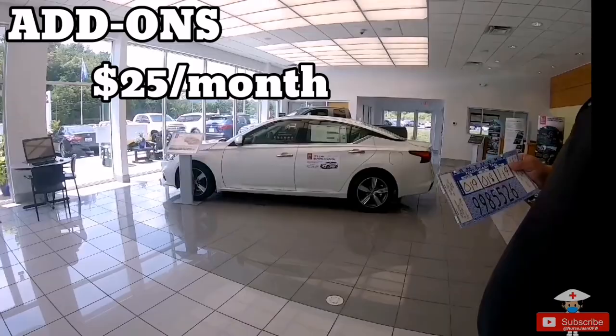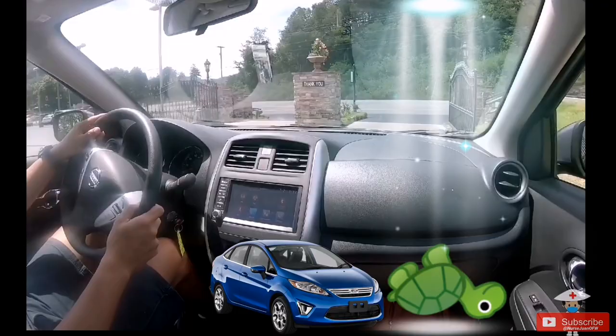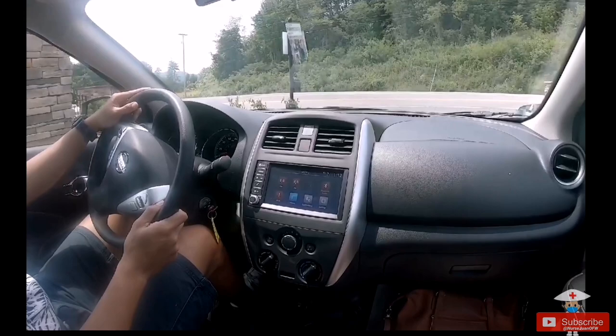After that, they gave me the paperwork and keys to my car. I drove home at the speed of a turtle, worried I'd crash on my first day — FYI, it was my first time driving on US soil, and on an automatic car. I didn't even know that automatic cars move without stepping on the gas. It was an unforgettable and very memorable experience — and I even told the salesperson something was wrong with the car!